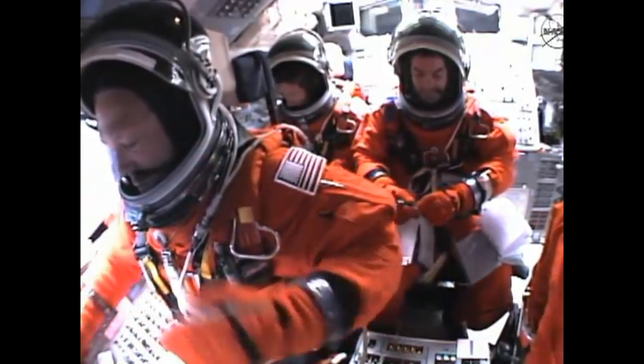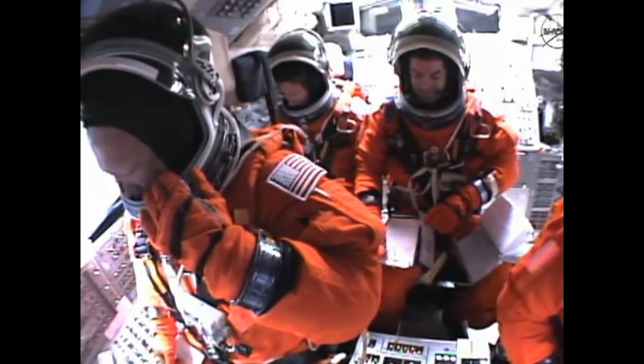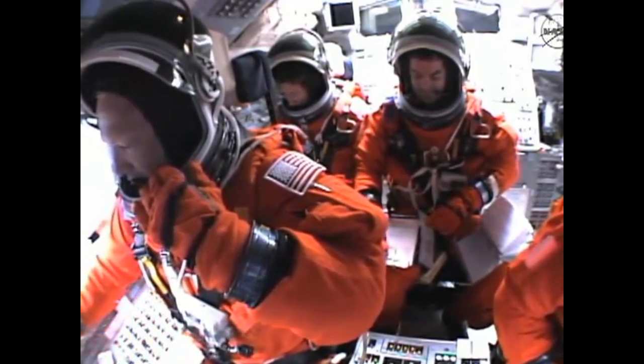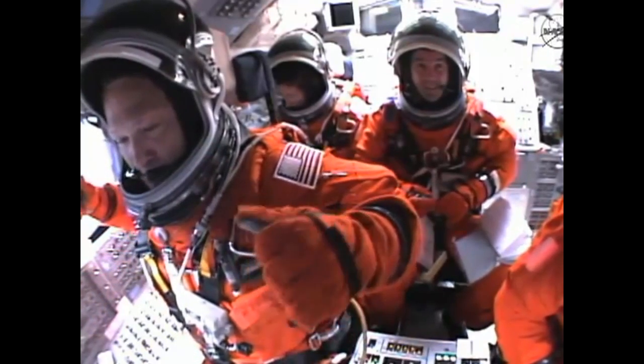Okay, in-plane plus 230, go ahead. Press to ATO: 10.8. Press to MECO: 14.7. That's a good read back, Atlantis.